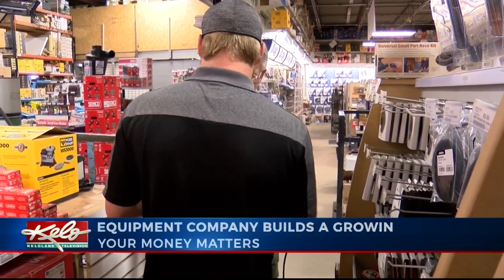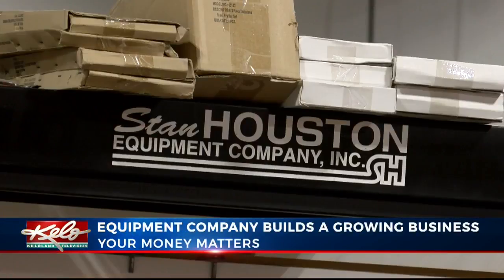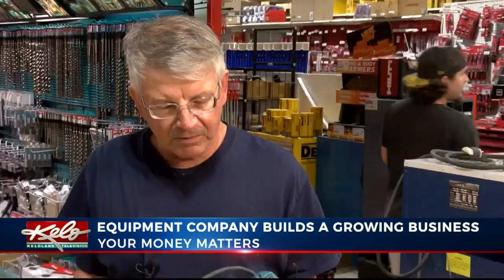Even though David Templeton lives in Pierre, he shops at Stan Houston in Sioux Falls about once a month. He says, "I've got a broken sander, and I called them last week, and they say they have the parts."